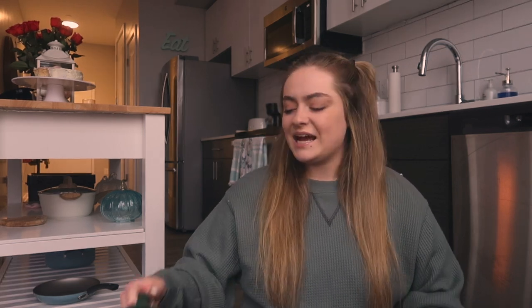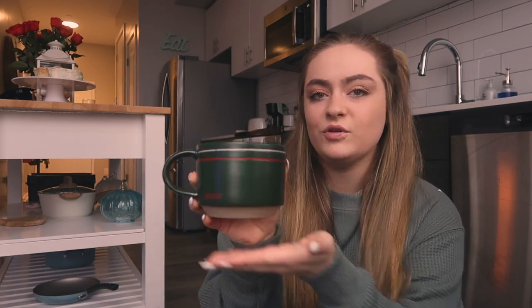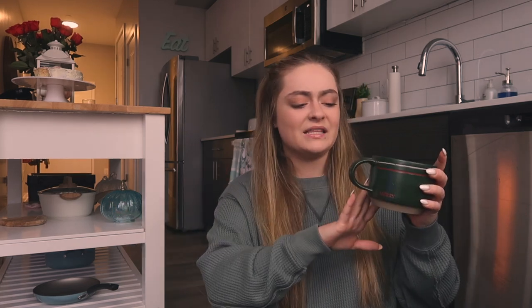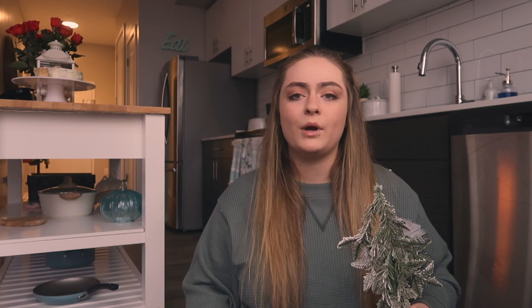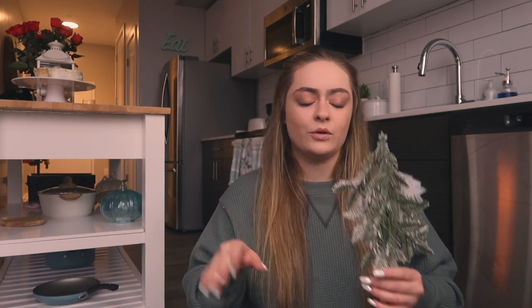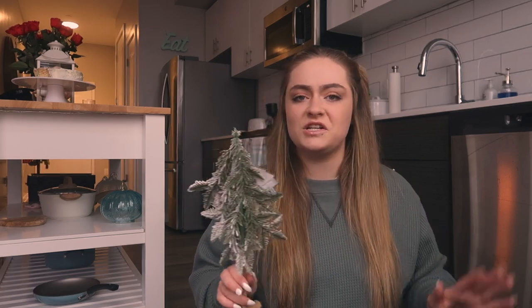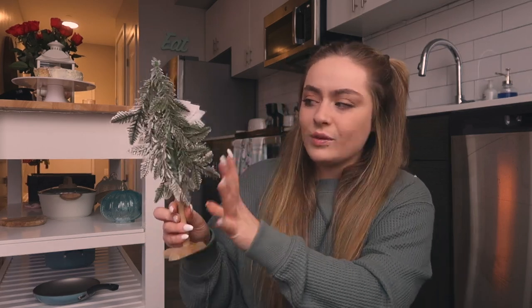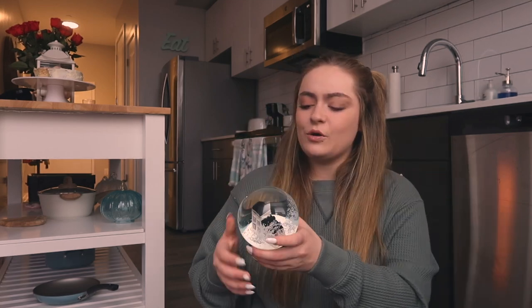Next I got this really cute Christmas mug. It just says 'Merry' on it and I really like drinking coffee especially in the winter, so that's why I got it. I love the detail on it so much. I also have a little windowsill in my apartment that's perfect for decorations, so I got this little evergreen tree with little frost on it to go on my windowsill.